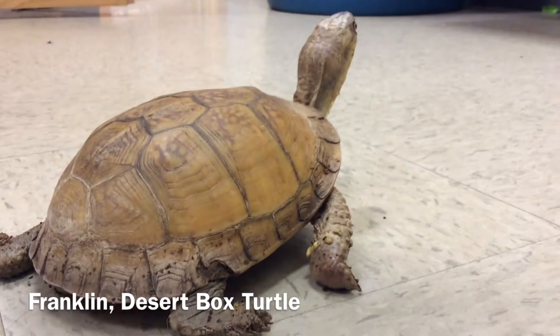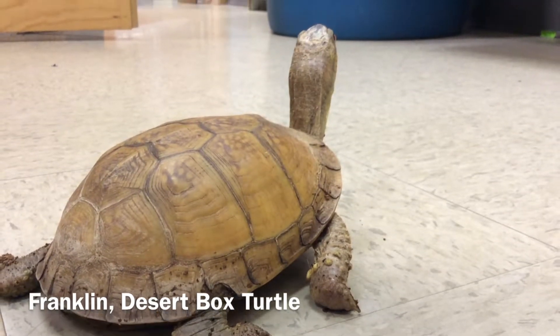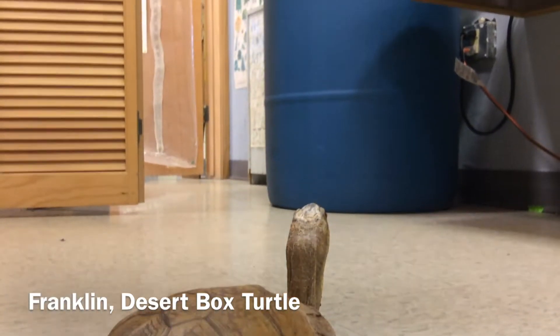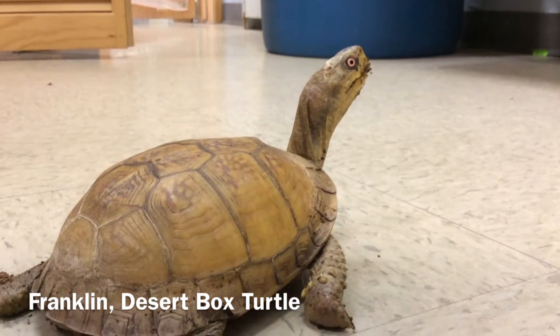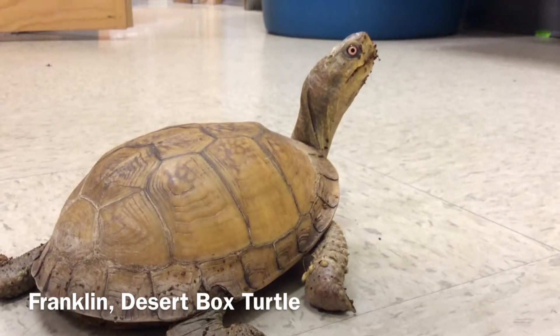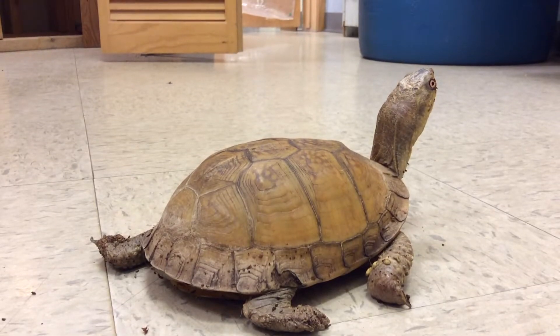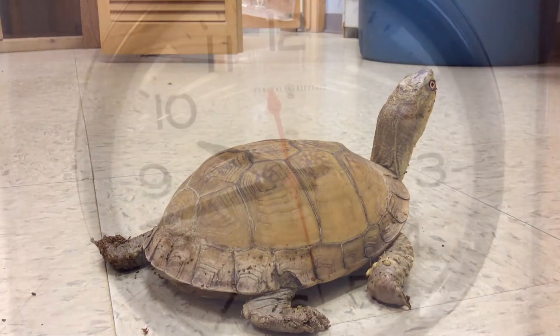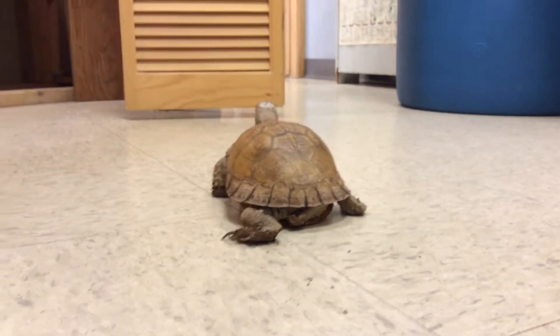This is Franklin. Franklin is a desert box turtle, and he came to the EE program as an adult 40 years ago, so we don't know for sure how old he is now, but he could be anywhere between 50 and 80 years old. Franklin loves to move around and explore in the live animal room, and he's thinking about doing that right now. Sometimes it takes him a few minutes to get moving. There he goes.